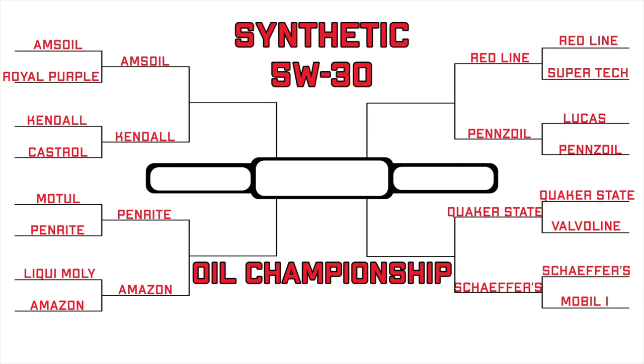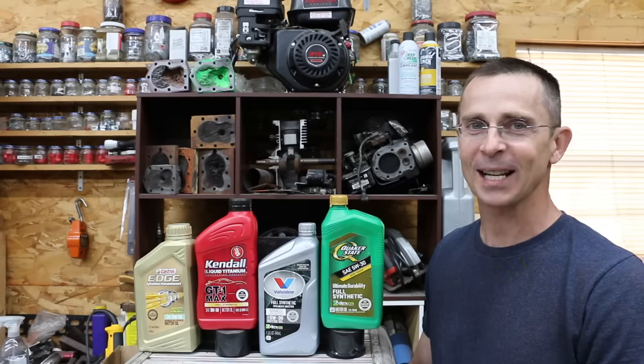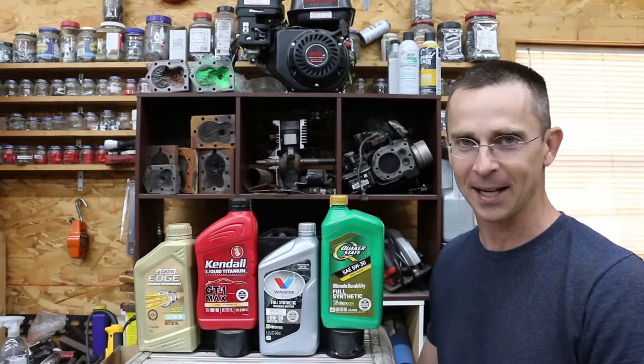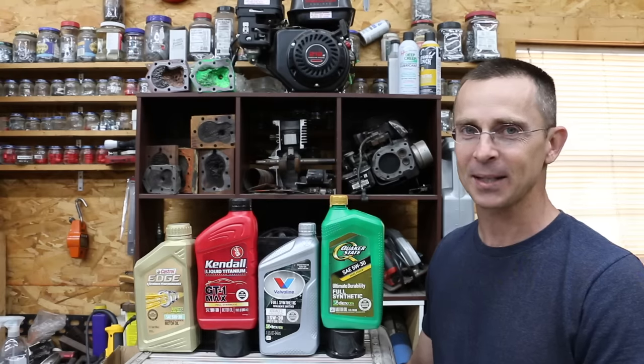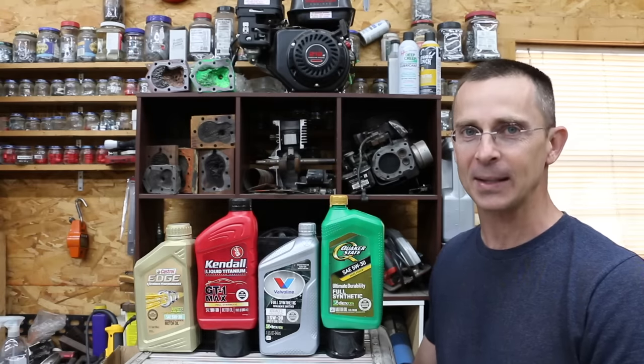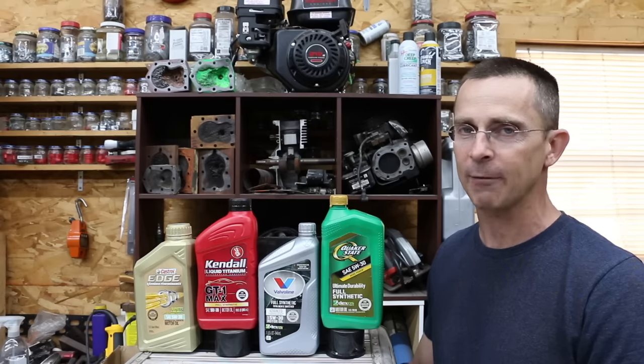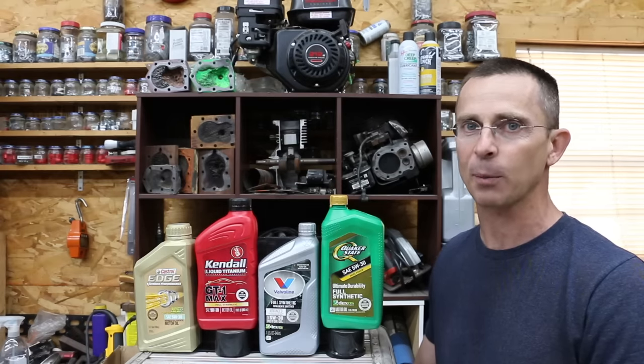While Castrol won the evaporative loss test, Kendall won the Lubricity test and the oil flow test for both new and cooked oil, so it'll advance in the series. While Valvoline won the oil flow test, Quaker State won both the Lubricity test and the evaporative loss test and will advance in the playoffs. Regarding the oil brands we tested today, I have nothing but positive things to say. All four brands performed extremely well and I would definitely consider buying each of them if the price was right.